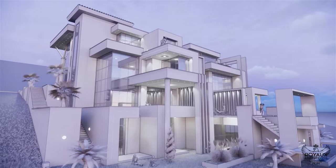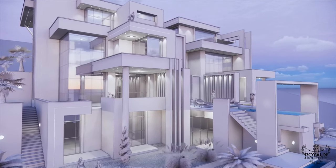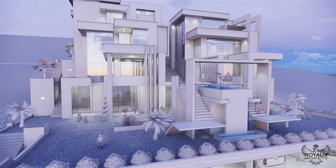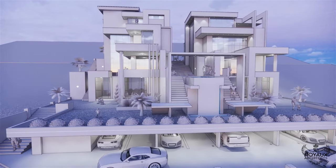Perhaps the crowning jewel of this architectural masterpiece is the breathtaking view it affords of Kigali. From sunrise to sunset, every moment is a spectacle to behold as the cityscape transforms before your very eyes — a constant reminder of the beauty and vibrancy of this dynamic African metropolis.